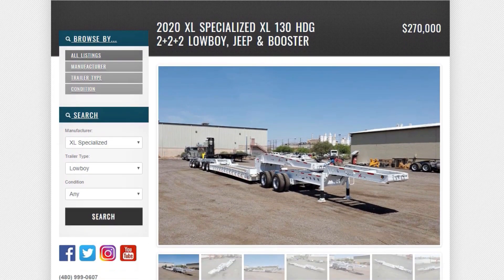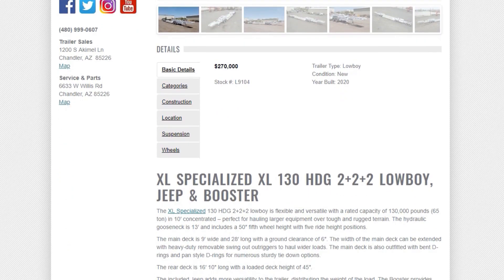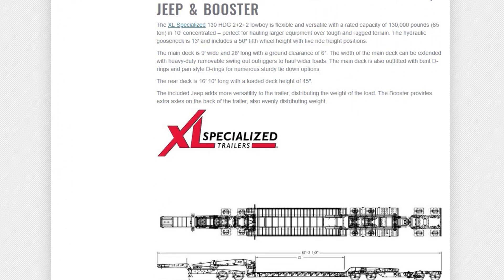Full specs of this heavy haul trailer can be found at MidcoastSales.com, or visit the dealership in Chandler, Arizona to see our full inventory of trailers.